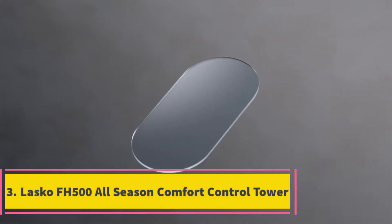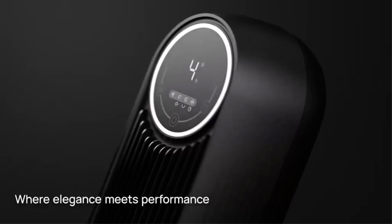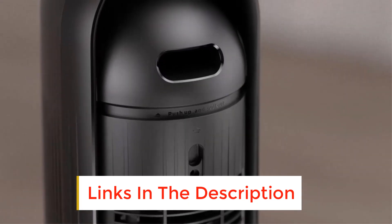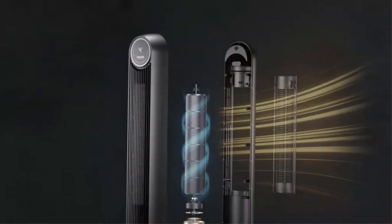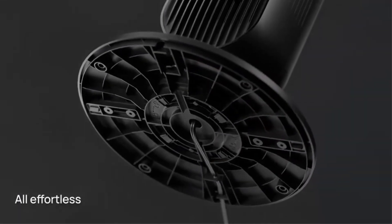Number 3: Lasko FH500 All-Season Comfort Control Tower. The 3.5-foot-tall Lasko FH500 is easily the tallest space heater we've tested, but it doesn't actually take up that much floor space. In our tests, it warmed the room swiftly and consistently to the temperature we dialed in on its digital display, and then it steadily held that temperature until the end of the hour.